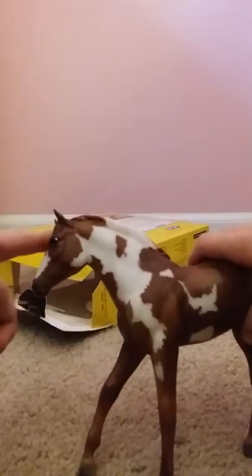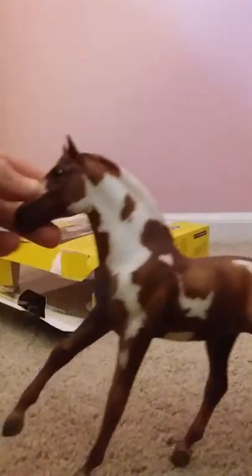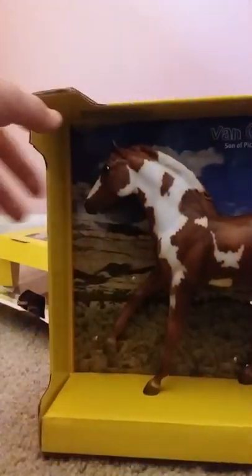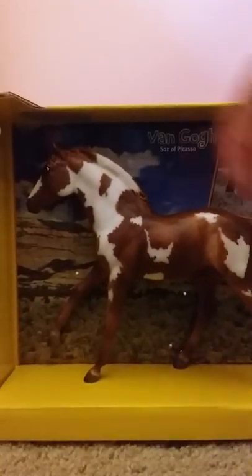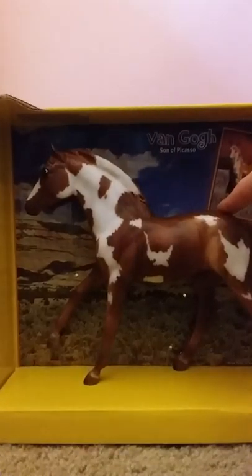I have a couple of Breyers and they don't feel like this — this is a very new texture for me. But it's very beautiful. This is a male, probably a colt I would say. I got this for like 16 bucks because the box was pretty damaged. Very pretty. Let's read the little message we have on the back here.